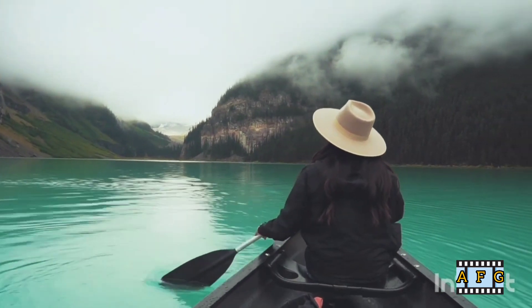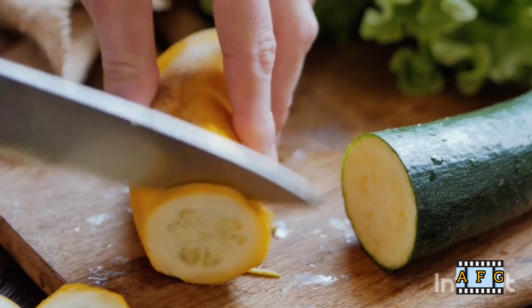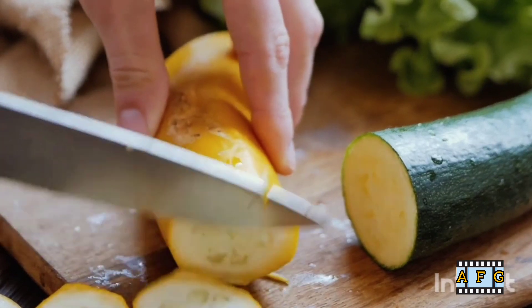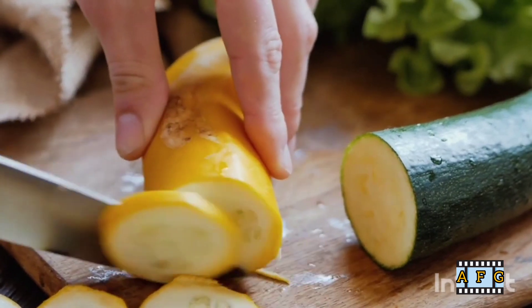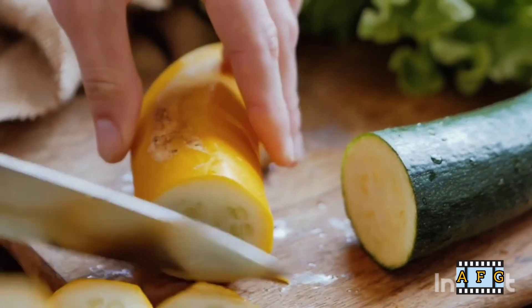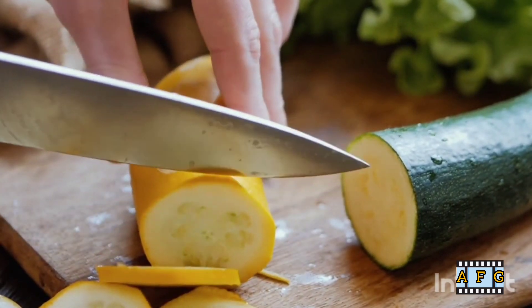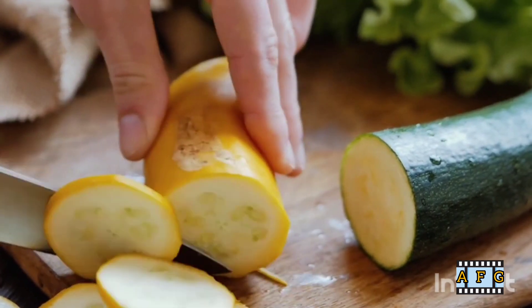1. Practice good posture. Maintaining good posture can help reduce the strain on your back muscles and alleviate pain. When sitting, keep your back straight and your shoulders relaxed. When standing, distribute your weight evenly on both feet and keep your shoulders back.